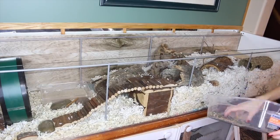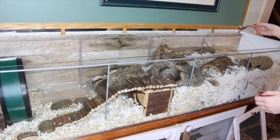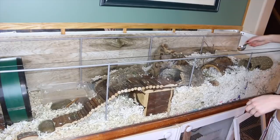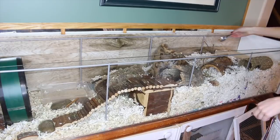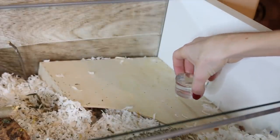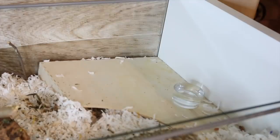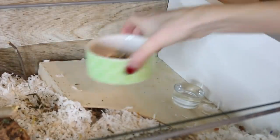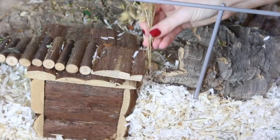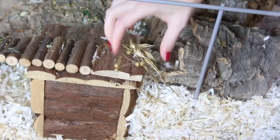Then of course we're adding in herbs for her to forage, and I'm sprinkling her regular seed mix around for foraging too. Since the last cage update video I've switched to water dishes, which I thoroughly enjoy — it's a lot more natural for my hamsters. And of course I'm adding in my flax, wheat, and oat sprays because the hamsters love these.